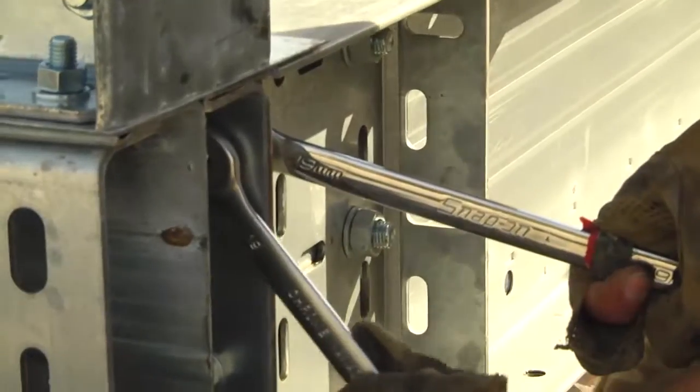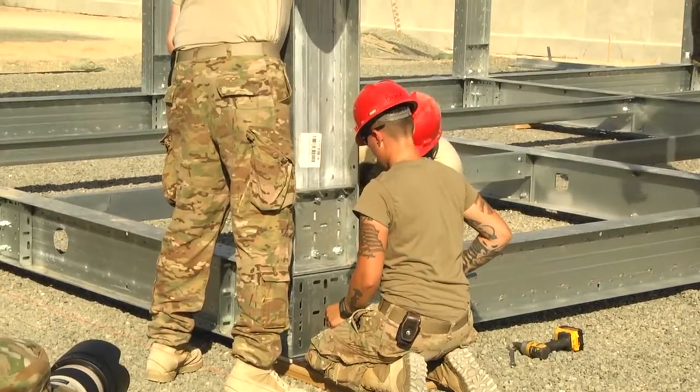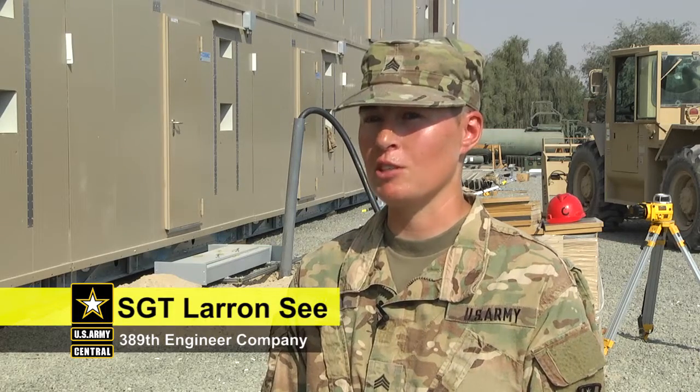We're putting up buildings with steel beams in order to give better living conditions for people coming in here. We've had a few issues, but as engineers we're very good about overcoming everything and adapting to the situation.